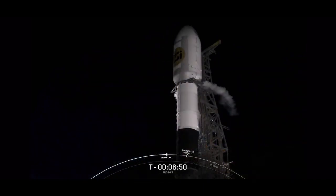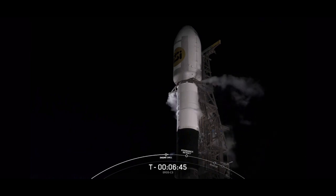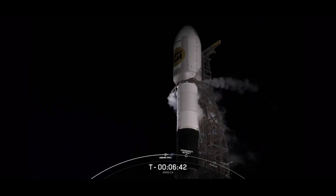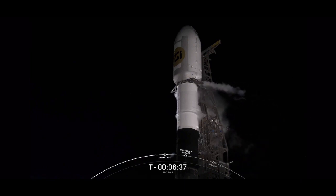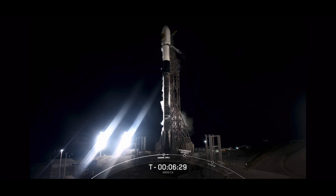As for the second stage, it will ignite its single Merlin vacuum, or what we call the MVAC engine, about two and a half minutes into flight. This is the engine that will take the Eros C-3 spacecraft into its intended orbit. Our payload today is safely enclosed inside of the 17-foot diameter payload fairing, which is that structure on the very top of the rocket. This protects the satellites from aerodynamic heating, loads, and contamination during ascent. Once we reach the vacuum of space, we no longer need this protection, so we will jettison the fairing halves while the second stage continues to orbit.